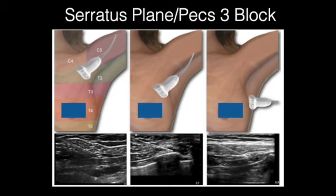A split screen again shows PEX-1, PEX-2, and PEX-3 blocks. In the bottom middle image, the needle is brought over the fourth rib to prevent inadvertent pleural puncture.